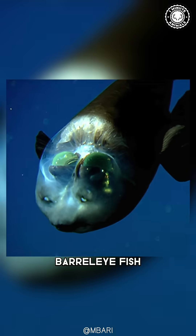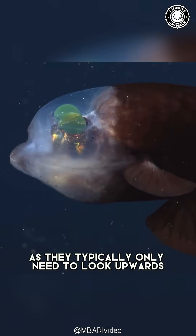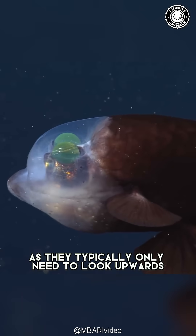Due to their tube-shaped eyes, barrel-eye fish have a limited field of vision. However, this isn't a problem, as they typically only need to look upwards.